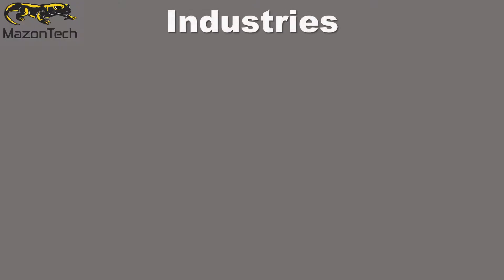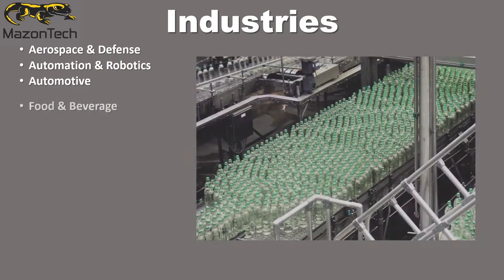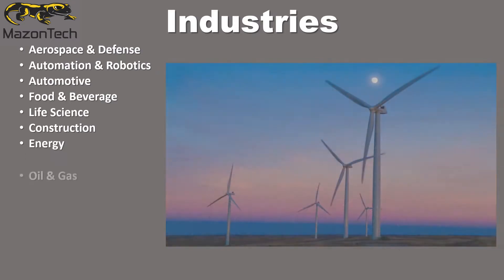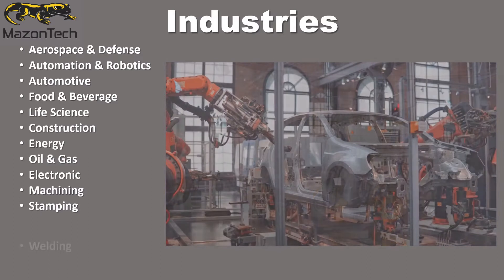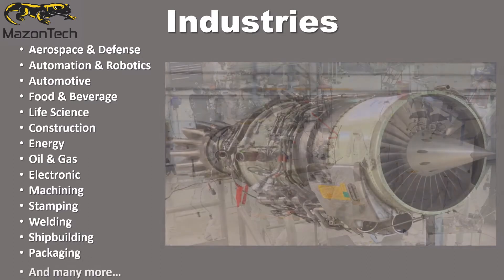Some of the many industries FlexClamp can be applied to are aerospace and defense, automation and robotics, automotive, food and beverage, life science, construction, energy, oil and gas, electronics, machining, stamping, welding, shipbuilding, packaging, and many more.